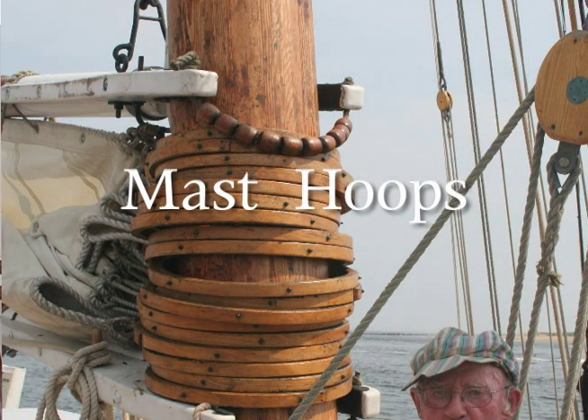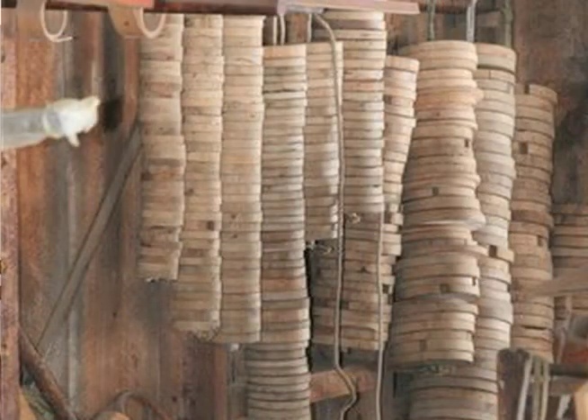One of the things that the Pert Lowell Company is famous for is its mast hoops. As far as we know, we are the world's sole commercial producer of mast hoops for the general market. We know that several boat manufacturers and repair yards make hoops for boats they are building or repairing, but as far as we know we're the only ones that sell via catalogs or the internet for the man who has a boat that uses mast hoops and needs replacements.